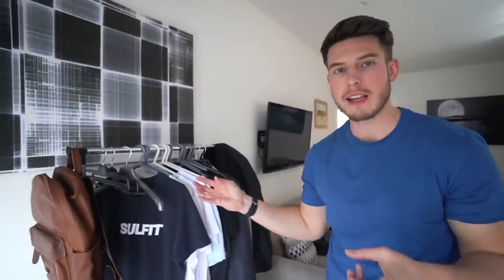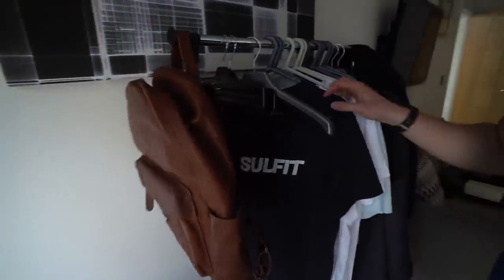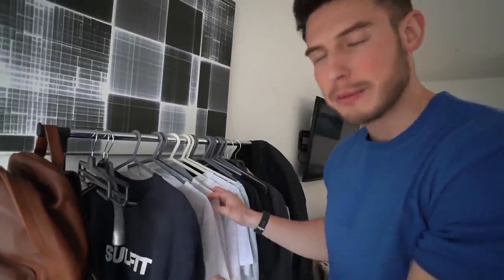So this is the other rail that I usually just use for hauls that I get in all the time. You've got a Mahi leather backpack which is pretty nice. Loads of Sulfate tees — this is like the graphic tee. If you want to go and check it out it's going to be linked in the description.